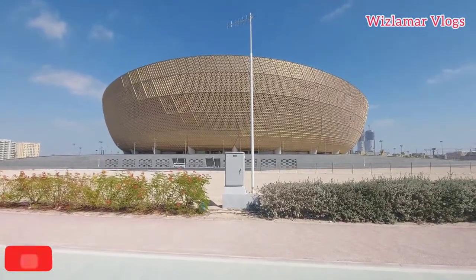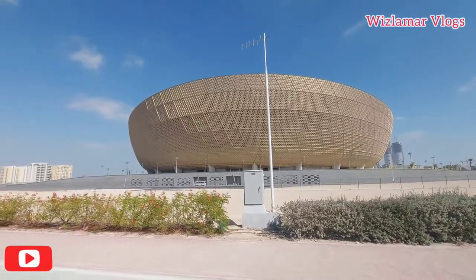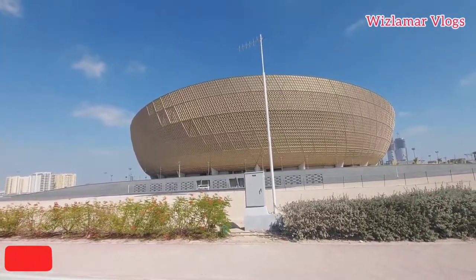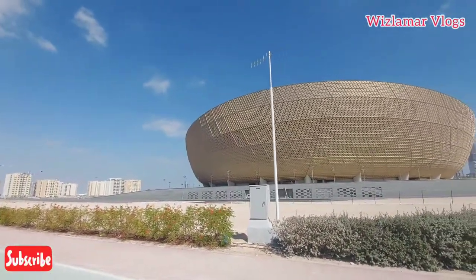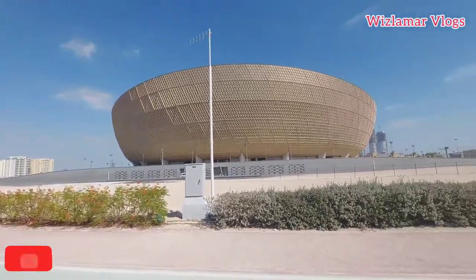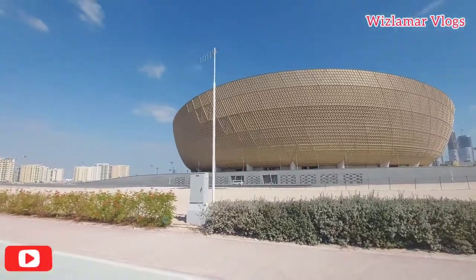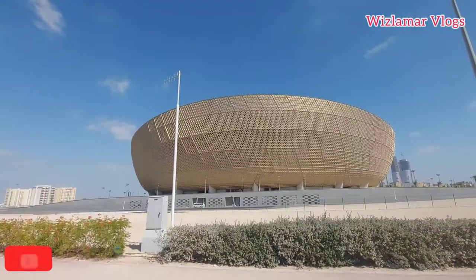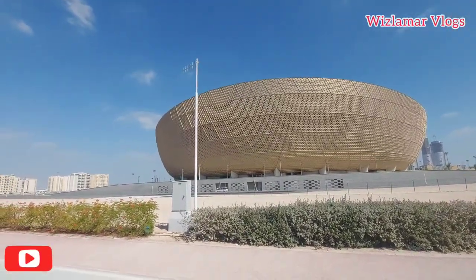One thing is that this is the biggest stadium here in Qatar, with a capacity of 80,000 people. This is the largest stadium for the FIFA 2022 World Cup and the finals will be held here. You may have heard about that or been searching for it online. This stadium is really prepared and it's just next to the metro station.